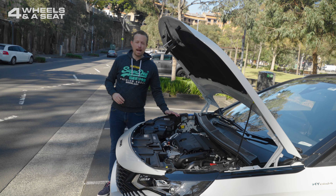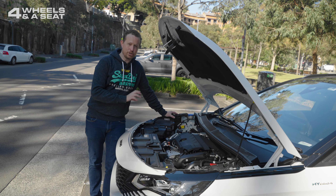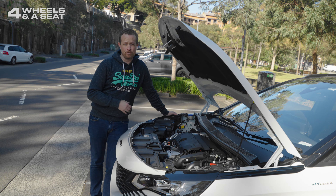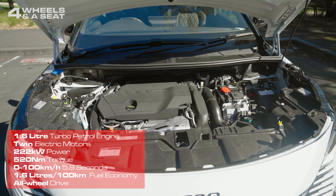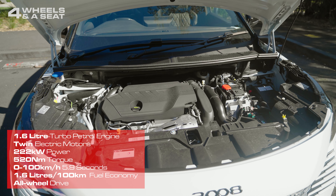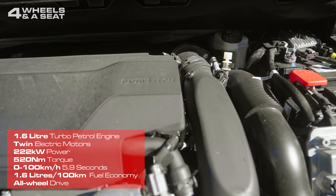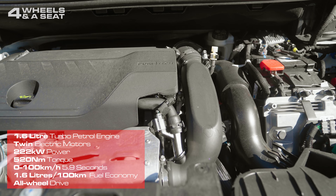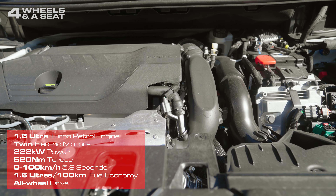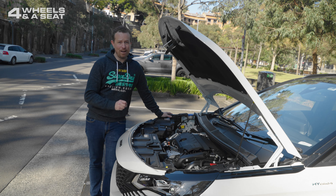The 3008 plug-in hybrid has not one but three motors: a 1.6-litre four-cylinder turbocharged petrol that outputs 147 kilowatts of power, mated to two electric motors — one on the front axle and one on the rear — the front generating 81 kilowatts and the rear 83. That gives this car a combined power output of 222 kilowatts and 520 newton meters of torque. It really gets along — zero to 100 in a claimed 5.9 seconds.